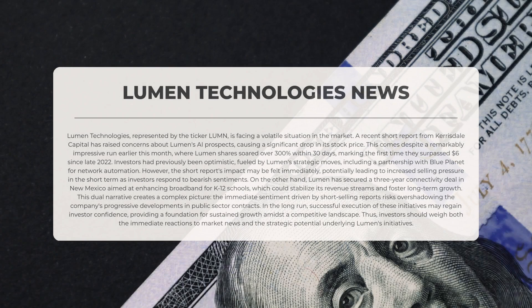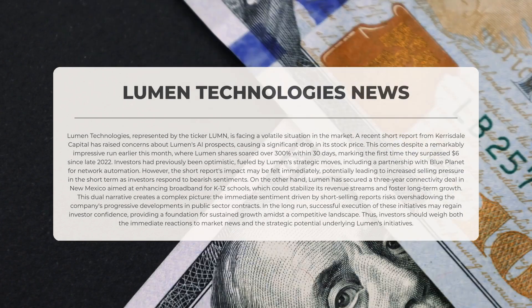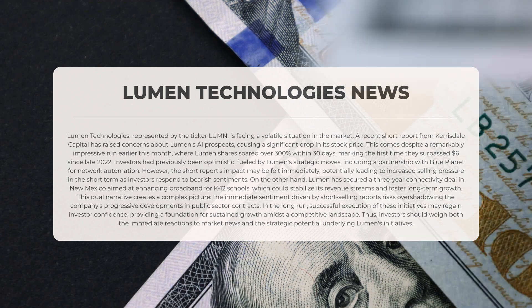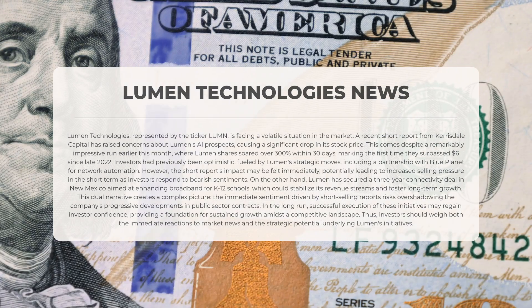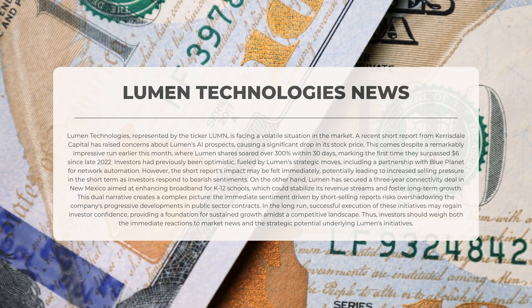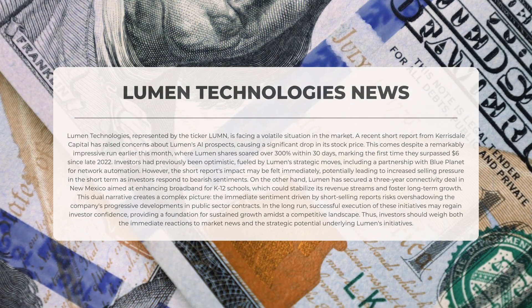Lumen Technologies, represented by the ticker LUMN, is currently navigating a tumultuous market environment. A recent short report from Kerrisdale Capital has raised alarms regarding Lumen's artificial intelligence prospects, leading to a notable decline in its stock price. This decline is particularly striking given that earlier this month Lumen shares surged by more than 300 percent within a 30-day period, marking the first instance they exceeded six dollars since late 2022. Investor sentiment had been buoyed by Lumen's strategic initiatives, including a partnership with Blue Planet aimed at network automation. Conversely, Lumen has also secured a three-year connectivity agreement in New Mexico focused on improving broadband access for K-12 schools, which has the potential to stabilize revenue streams and promote long-term growth.